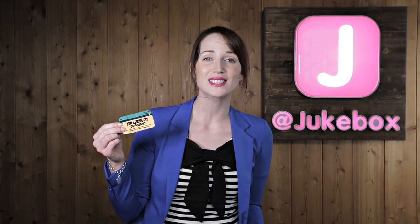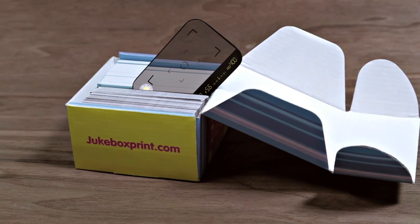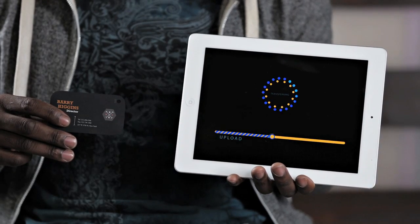This is a surprisingly affordable product and it's available for order in sets of a hundred. Tap and transfer was developed specifically so the camera business card can be tapped against your laptop or tablet, and your photos are uploaded in seconds.